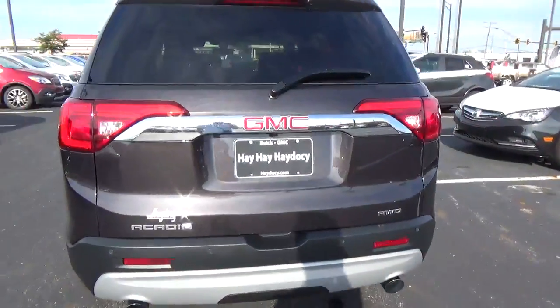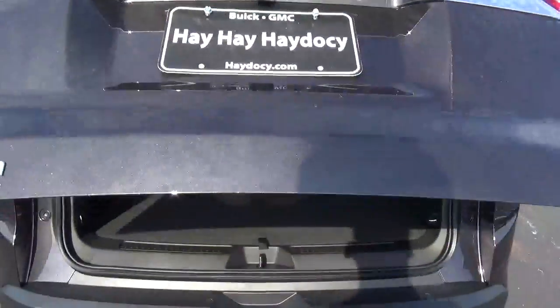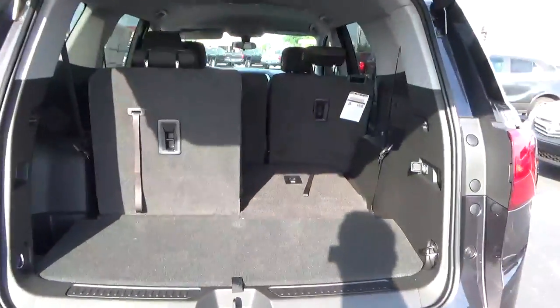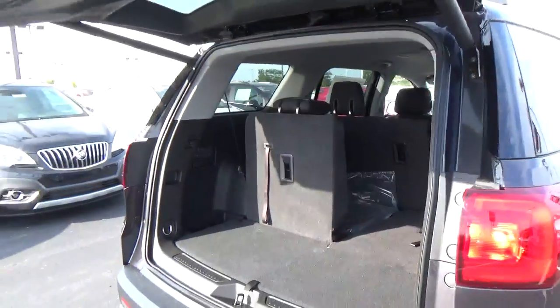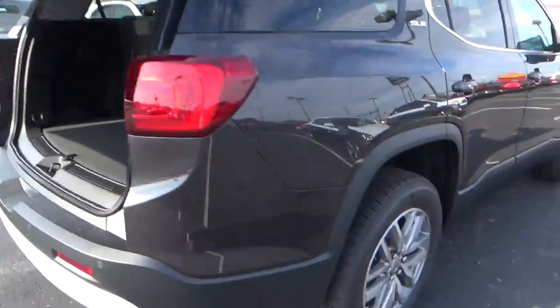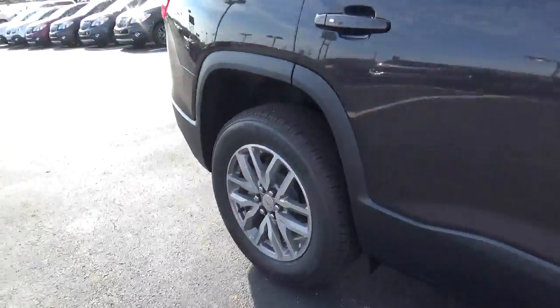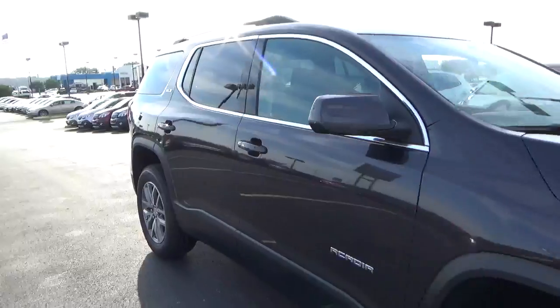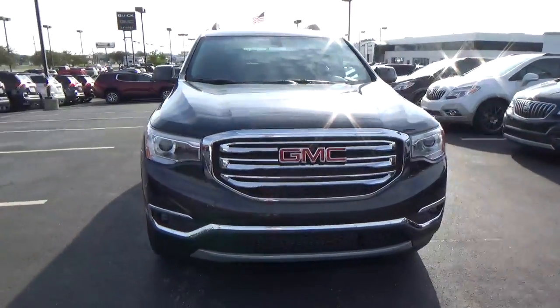Rear parking sensors, power liftgate, fold-down third row, alloy wheels, four-wheel disc brakes, and fog lights.